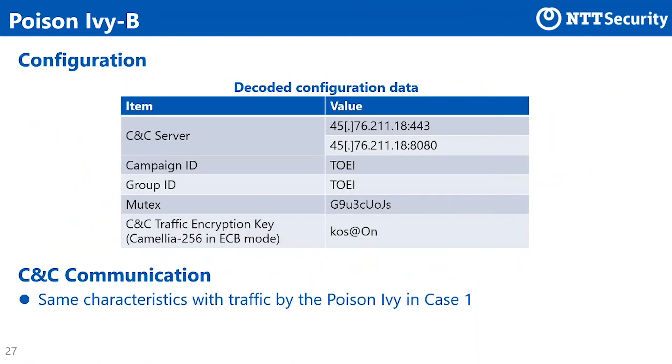This slide shows the configuration data for Poison Ivy-B. Same as Poison Ivy in case 1, port 443 and port 8080 were available on the C&C server. The other data are different from that of past Poison Ivy.